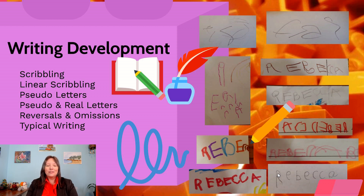Writing overall has these six stages: scribbling, linear scribbling, pseudo-letters, a combination of pseudo-letters and real letters, mainly real letters but with some reversed or omitted, and finally consistent writing. Importantly, these six stages are usually only observed with a child's first name, because kids often jump to other stages when using other words.